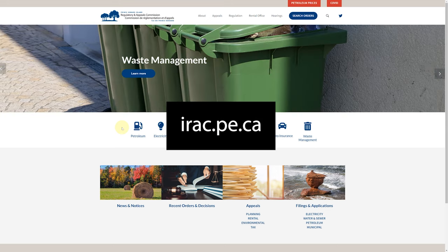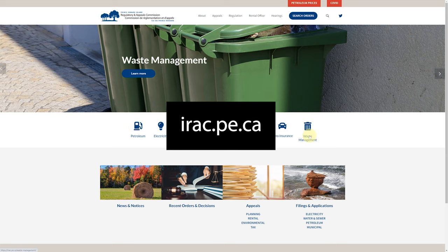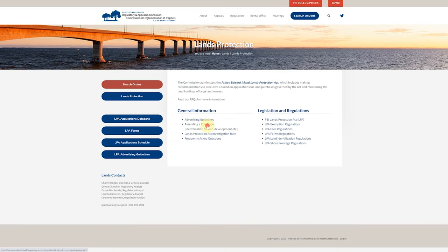Visit the site at irac.pe.ca. You'll see they handle a bunch of stuff, and one of those things is lands protection.